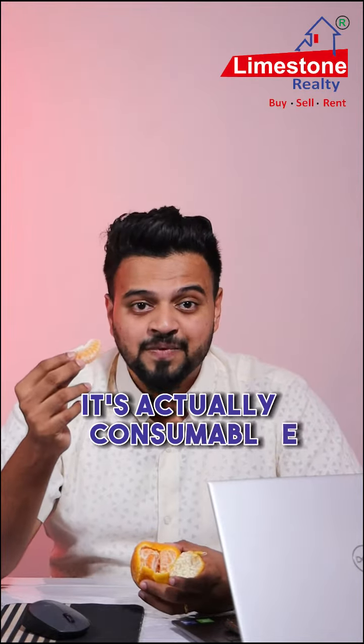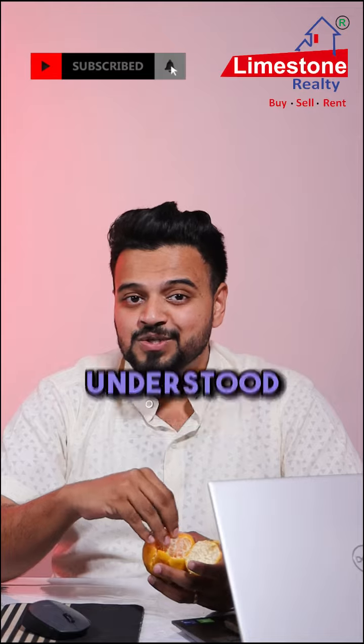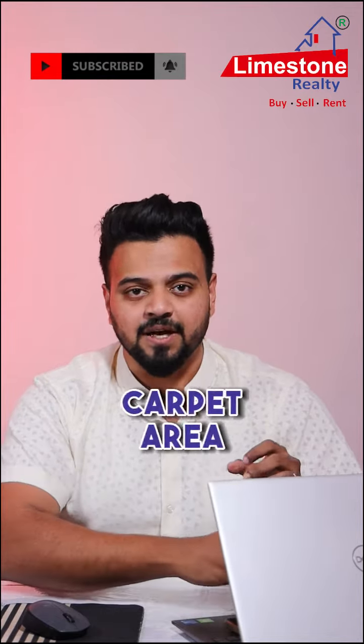Now do you see the actual orange? That's your carpet area. It's actually consumable and you can live in it, or put out a carpet in that area — hence the name carpet area. I hope you've understood the basic difference between super built-up area, built-up area, and carpet area.